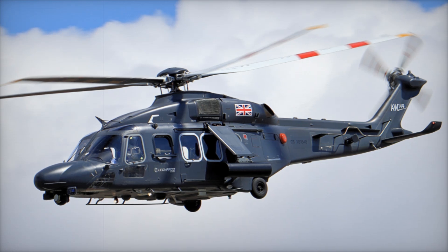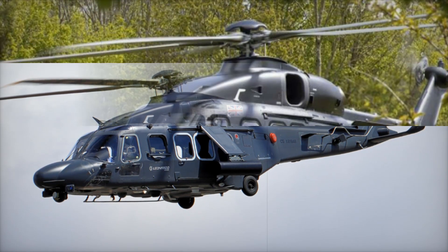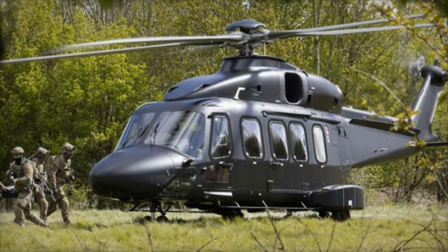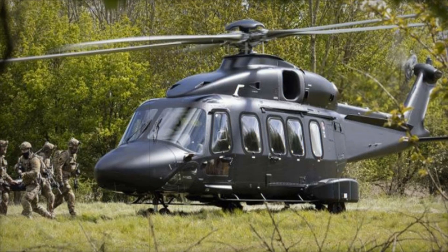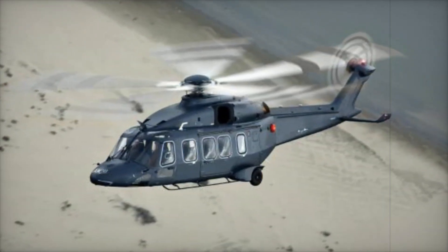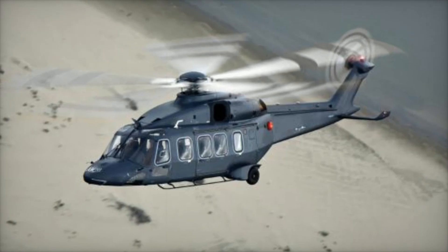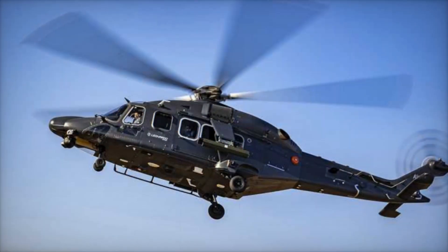The helicopter's cost-effectiveness is another reason it's so popular. Leonardo designed the AW149 to have low maintenance needs, with parts that are easy to replace and systems that are reliable even in long-term use. This ensures operators save money without compromising performance.